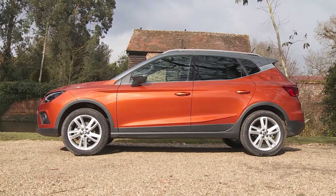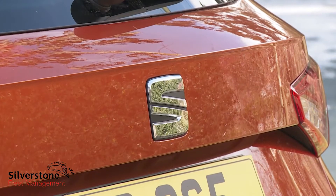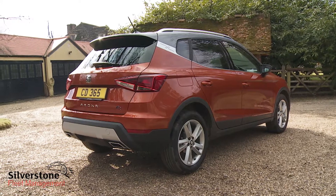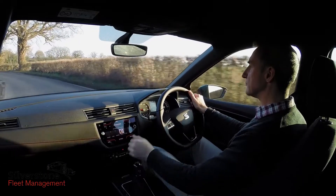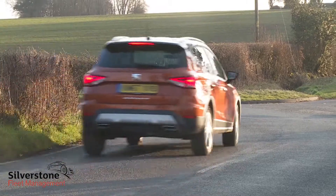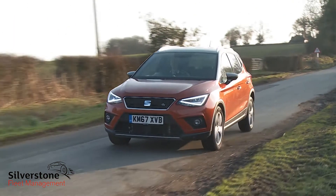The Seat Arona is a small SUV with an important role to play in the Spanish maker's model lineup. Sophisticated underpinnings make possible a more spacious cabin and a more engaging driving experience than most rivals can offer, and across the range this car has a sense of style that its fashionable clientele should like.